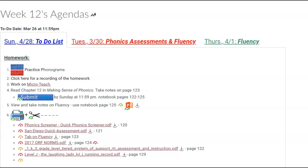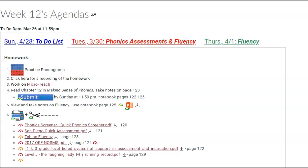Open up the PowerPoint on fluency, number 5. When you open it up, it should look like this.